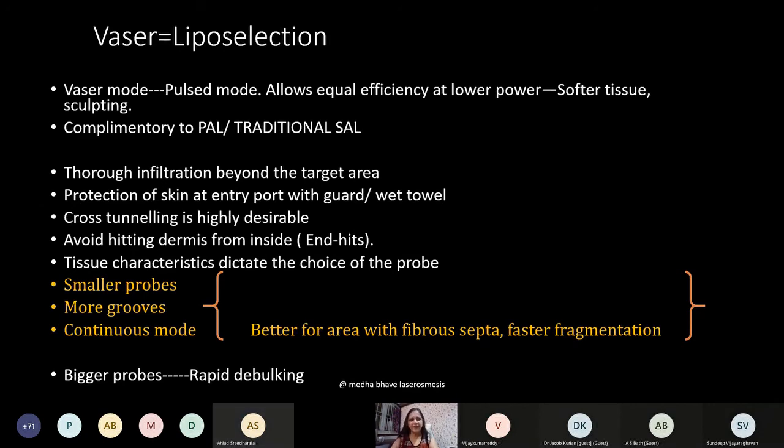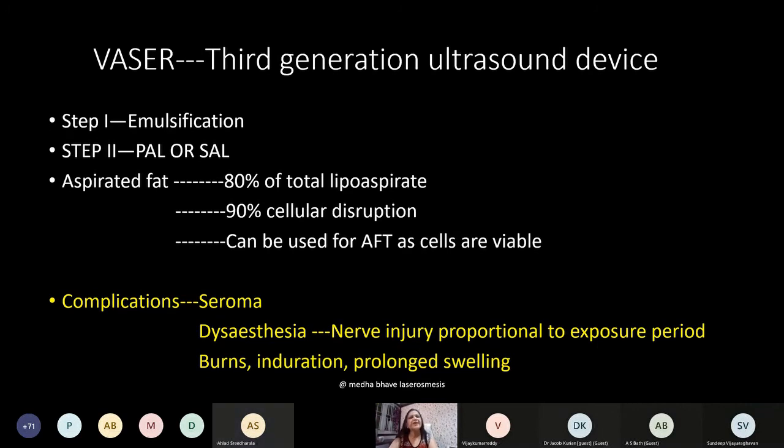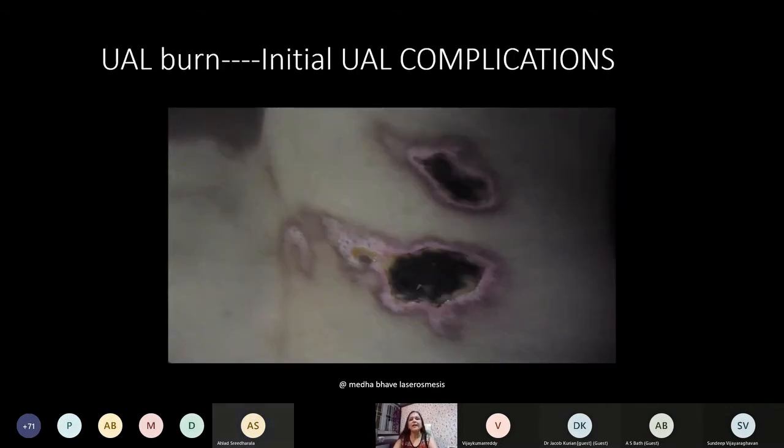Step one is emulsification of fat using VASER; step two is PAL (power-assisted liposuction) or suction-assisted liposuction. The lipoaspirate contains 80% fat and achieves 90% cellular disruption, and the fat harvested can be used for autologous fat transfer because the cells are found to be viable. Common complications of VASER are seroma — commoner because of extra infiltration required — possible lymphatic damage due to heat, induration, and prolonged swelling.